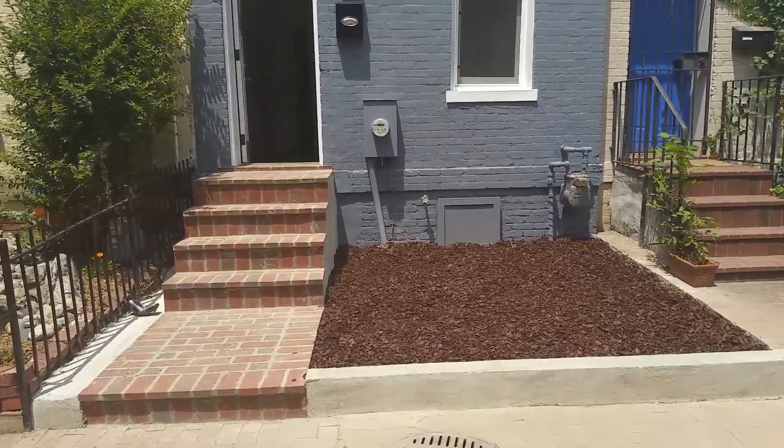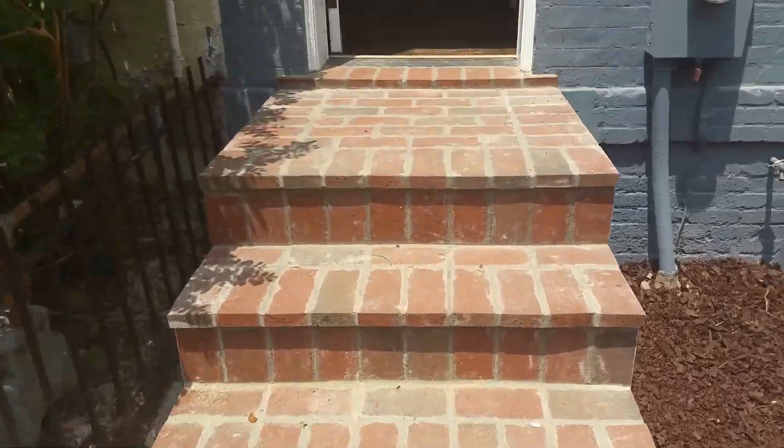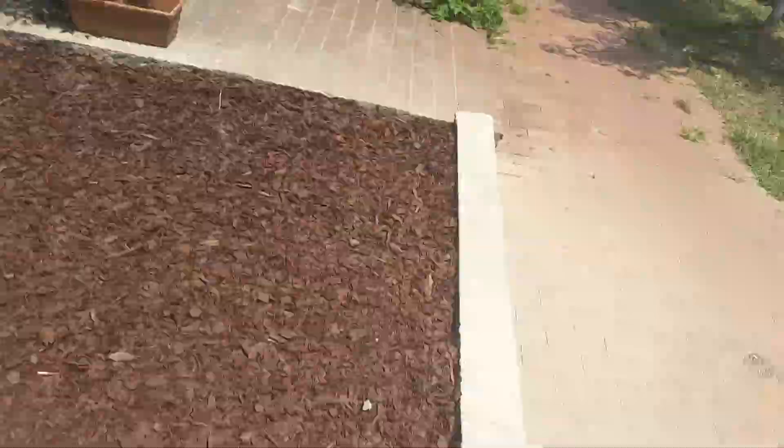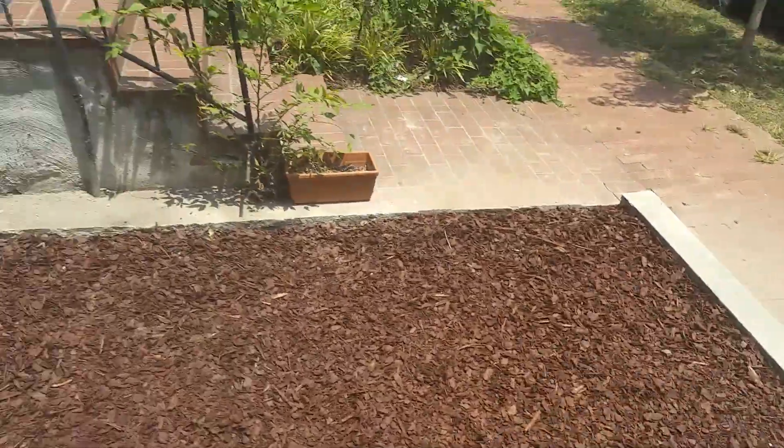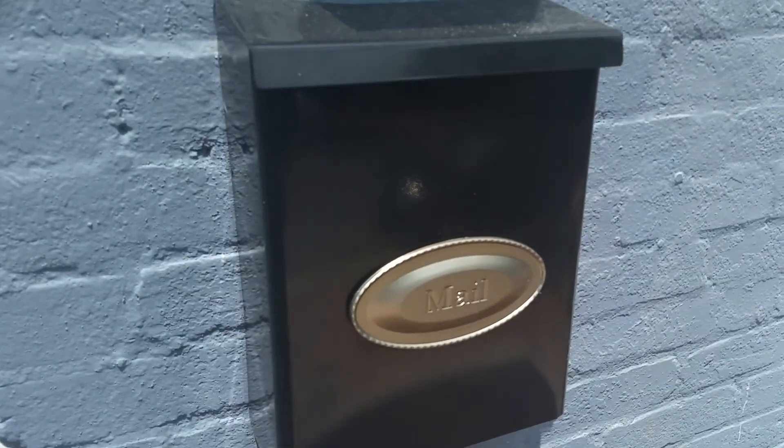Today is Wednesday. Just wanted you guys to see what the house looks like after the project status video. The iron guy is going to come through here probably next Wednesday to install the iron fence and iron gate here. We'll put the mailbox up.